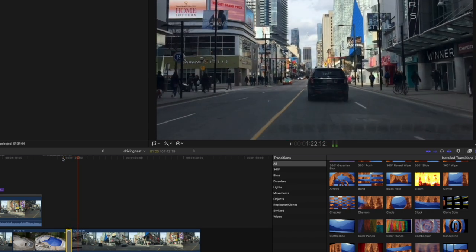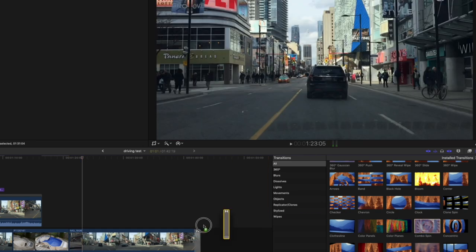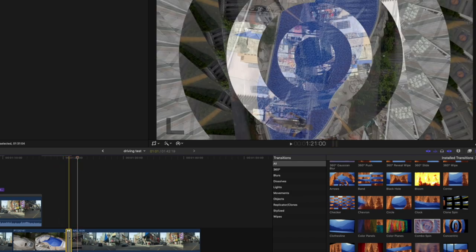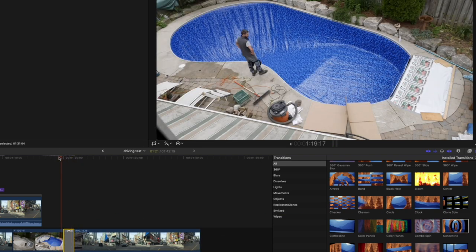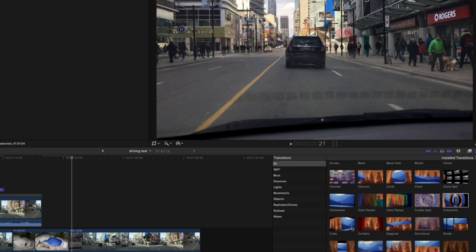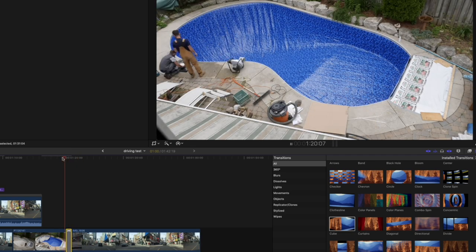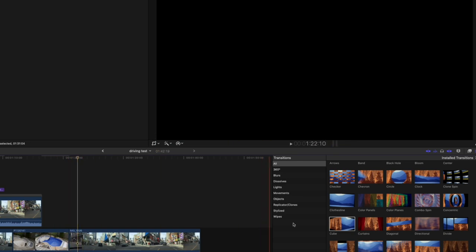How many times do you folks use any of these transitions, and how often do you use them if you use them at all? I think people are just doing quick cuts. YouTube has trained everybody to not worry about hiding transitions — they're just cutting. Again, unbelievably cheesy. I was using that in the '90s.